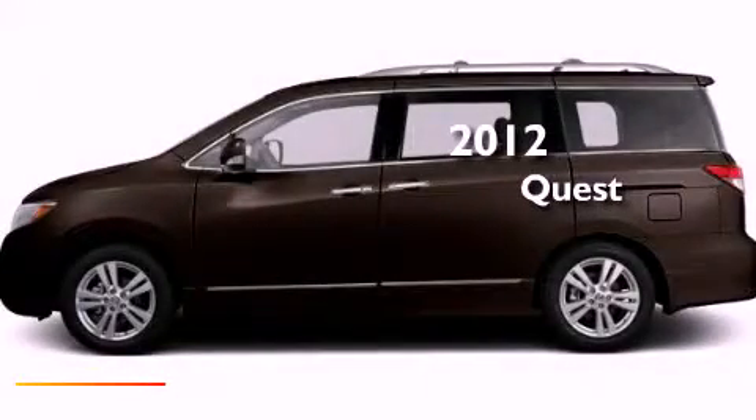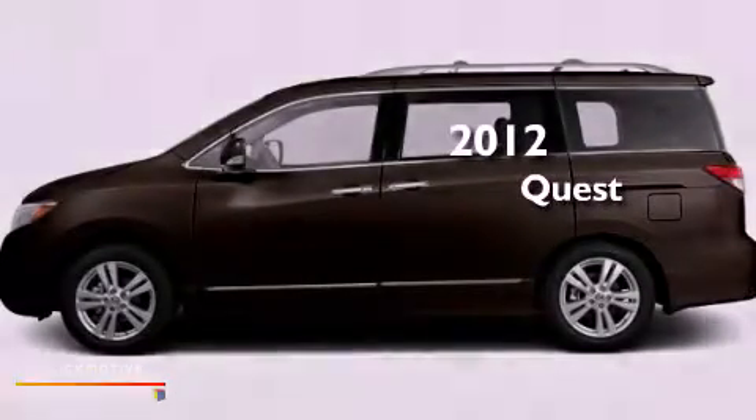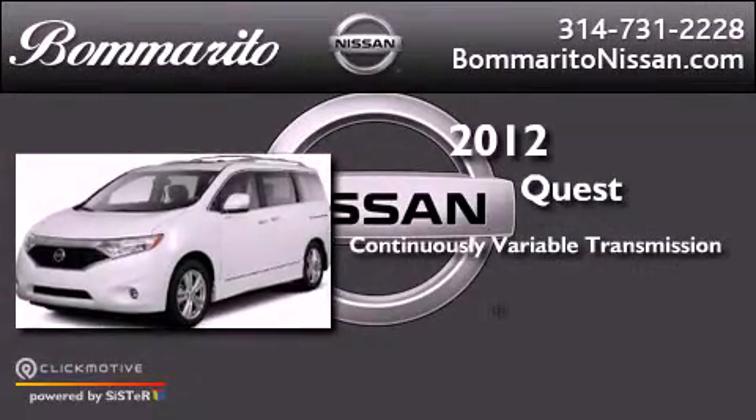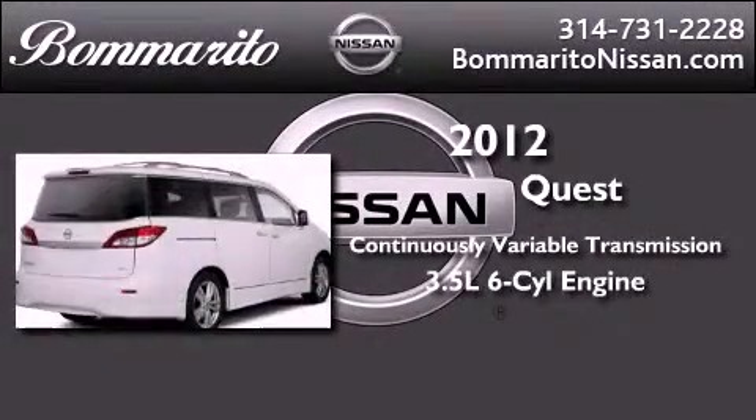This is a brand new 2012 Nissan Quest. This vehicle has seating for 7 adults and a 3.5 liter V6.